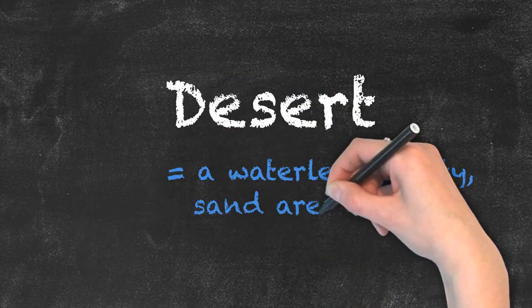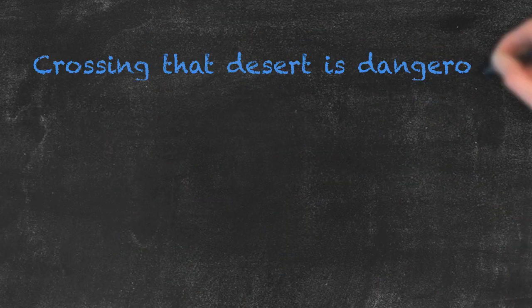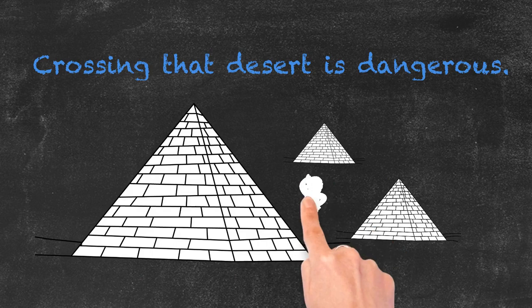Desert, spelled with one s, describes a waterless, empty sand area. For example, crossing that desert is dangerous.